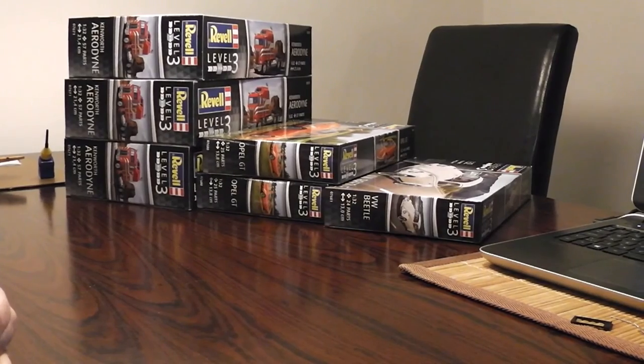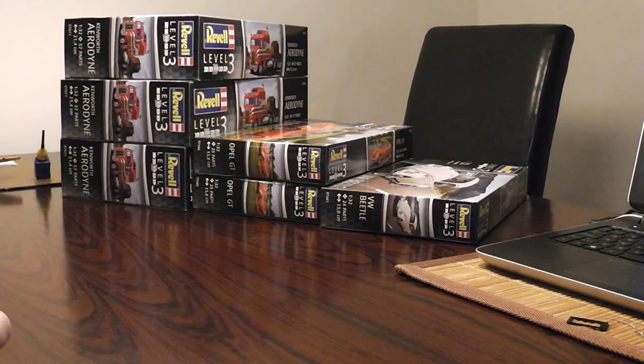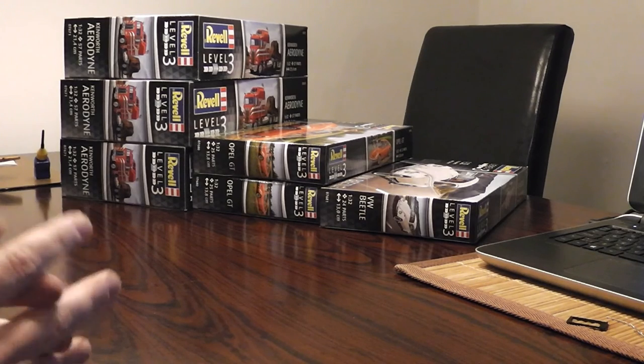I want to show new kits for gauge 1 models. Gauge 1 model trains are in scale 1:32, and most model kits do not come in 1:32 — they come in, for instance, 1:35, which is close enough but it's mostly military vehicles. Then they come in 1:25 or 1:24, which in terms of scale is very much different from 1:32, and I wouldn't use 1:30 vehicles.